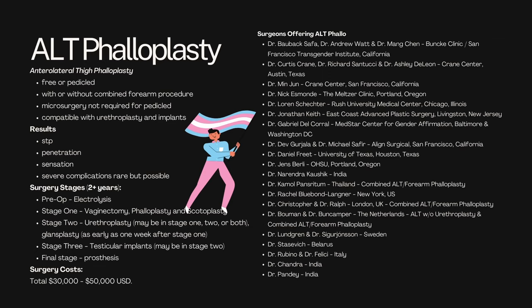So next we're going to be looking at ALT phalloplasty — anterolateral thigh phalloplasty. This one's incredibly common because it avoids that dreaded forearm scar. It can actually be conducted in a few different ways: you've got the free flap or the pedicled flap, pedicled meaning it's still attached to its donor site. You can also get it with or without the combined forearm procedure. Microsurgery is not required if you do the pedicled flap, and it is compatible with urethroplasty and implants. Results should allow you to stand to void, with reasonable ability to penetrate and receive sensation. Severe complications are possible, and seem more likely than in other procedures, but they are rare.